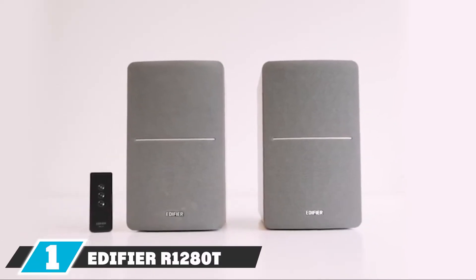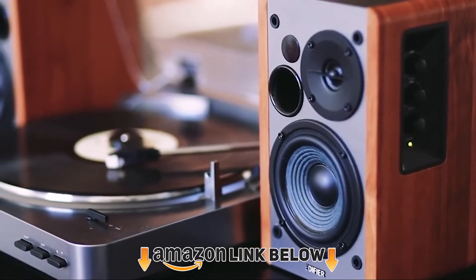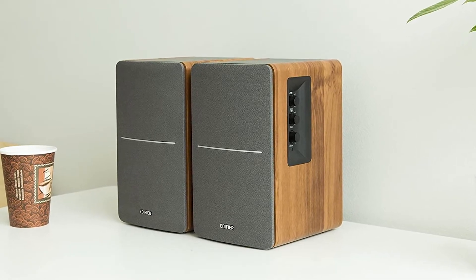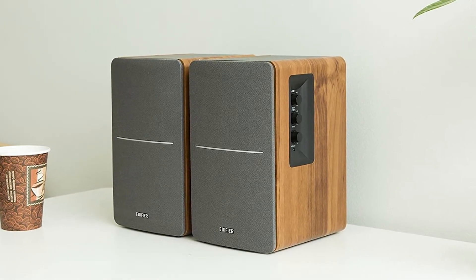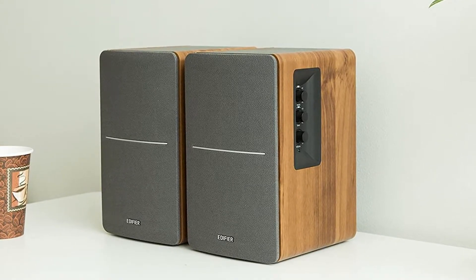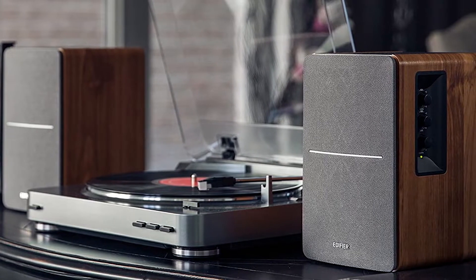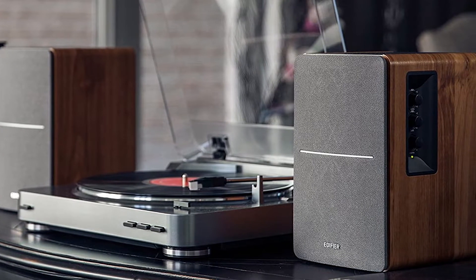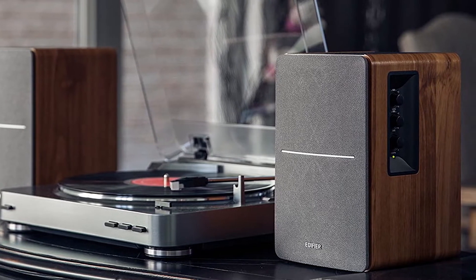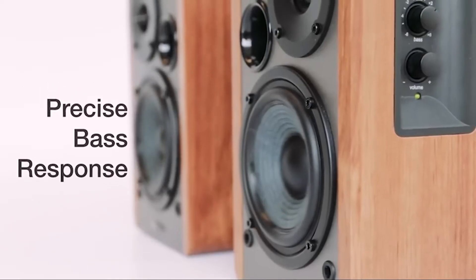At the first position of our list we have the Edifier Romeo 1280 powered bookshelf speakers. If you are tight on budget, this pair of speakers is perfect for you. You don't need to buy any amplifier because these are powered speakers that can be directly connected to your TV using an RCA cable. The size is really small with 4-inch woofers and 0.5-inch tweeters, which means they are not going to provide good bass or high volume — not recommended for audio enthusiasts who love high volume and bass.